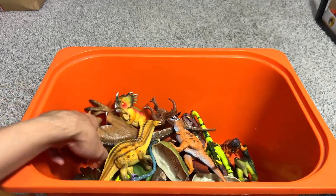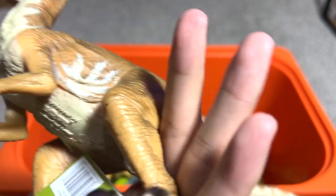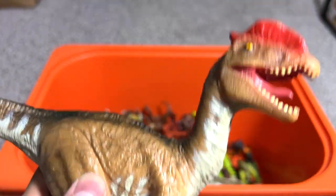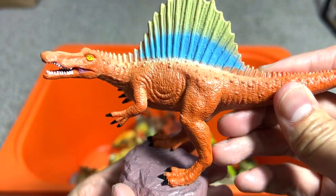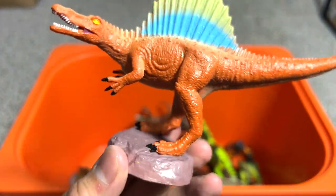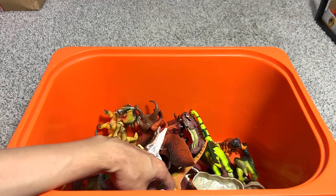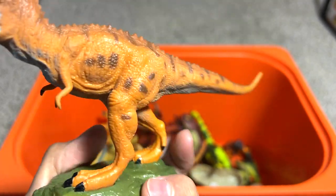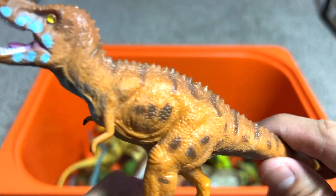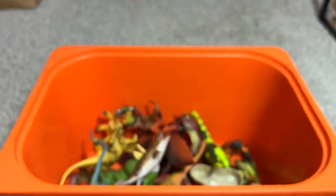Here we have a Dilophosaurus — quite a nice one. Next, a Spinosaurus — easily recognizable and one of the dinosaurs that is bigger than a T-Rex; you can see that distinctive spine. Let's try to find more animals. Oh, here we have what looks like a T-Rex — let's check — yep, a Tyrannosaurus Rex.